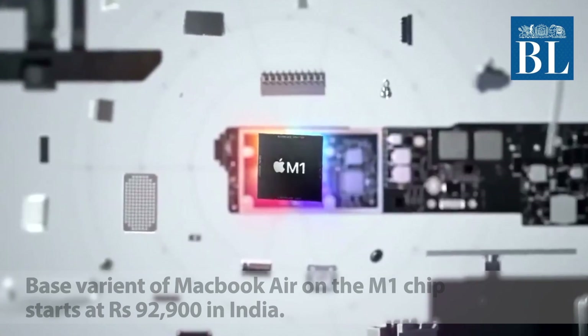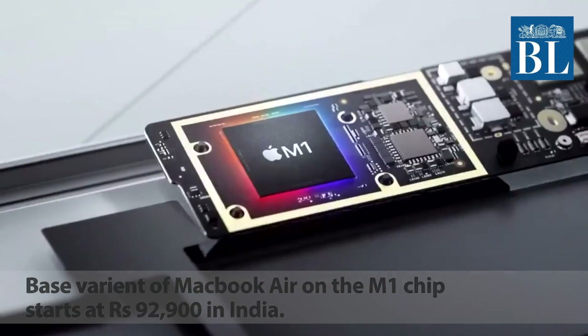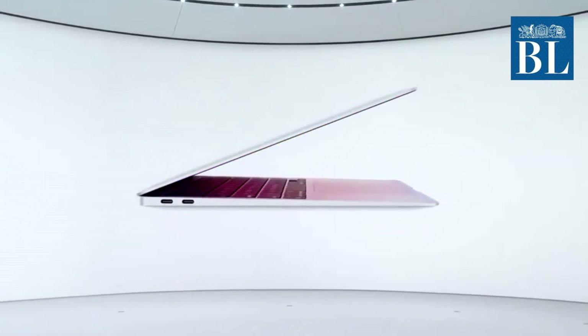The cost of the MacBook Air on the M1 chip starts at Rs 92,900 in India for the base variant and can go up to Rs 1,17,900 with the option to upgrade RAM, memory, and purchase additional software on Apple's online store.